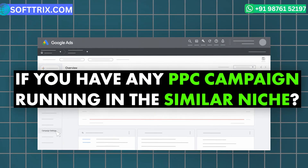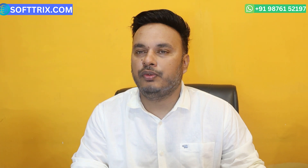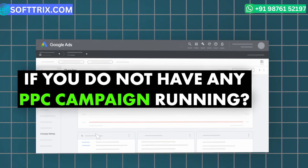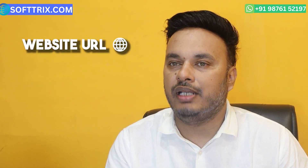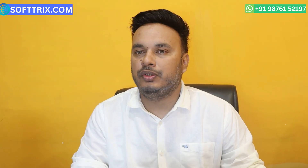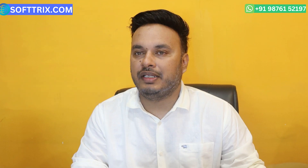If you have PPC campaigns running in a similar niche, you can contact us for a free audit. In the audit, we will let you know what you are doing well and what needs improvement to maximize ROI. If you don't have any PPC campaigns running, you can still contact us for a proposal — just share your website URL, monthly budget, and location targeting.